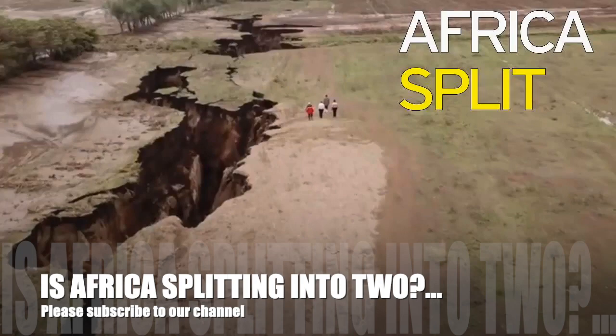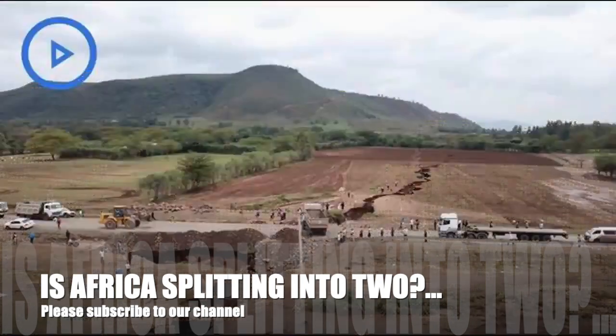She added: "Dramatic events, such as sudden motorway-splitting faults or large catastrophic earthquakes, may give continental rifting a sense of urgency but, most of the time, it goes about splitting Africa without anybody even noticing."